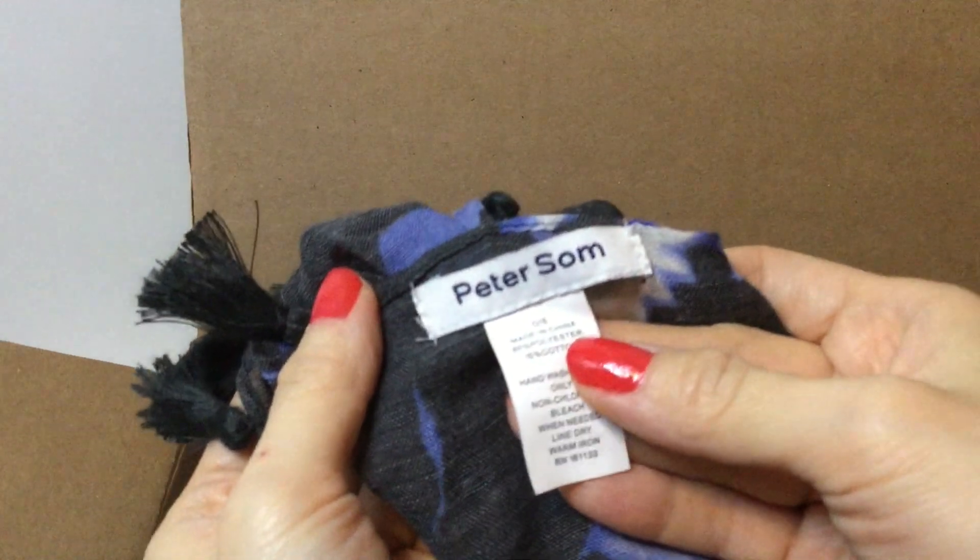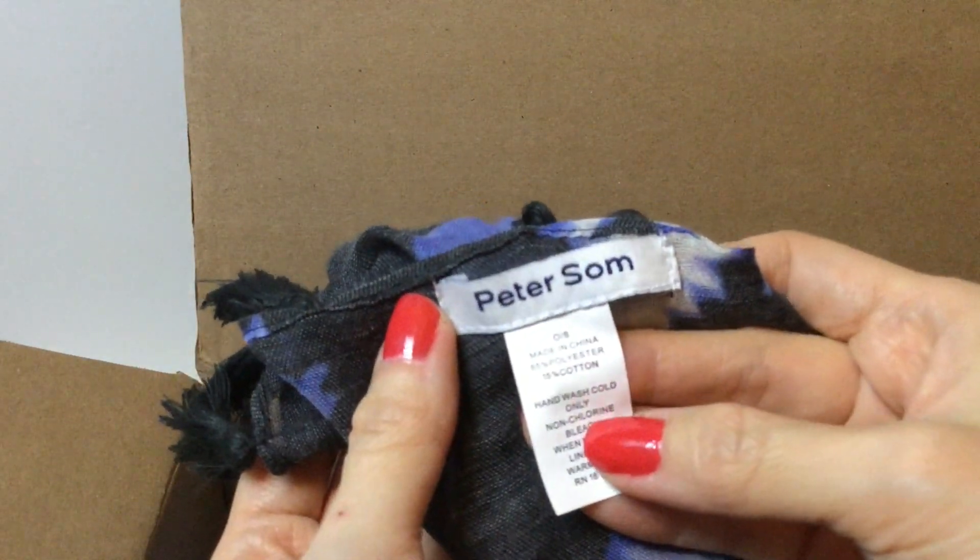Next we have a scarf and this is really pretty — it has these tassels on the bottom, really gorgeous color. It's like purple and blue and white on a black fabric. There is a tag — it's by Peter Sohm, and I believe he is a designer. It's a really nice large scarf, sort of sheer with little tassels. Very fun, I like that.